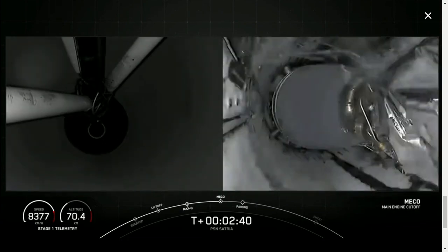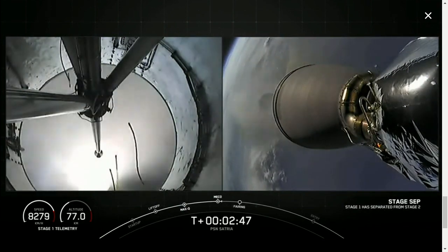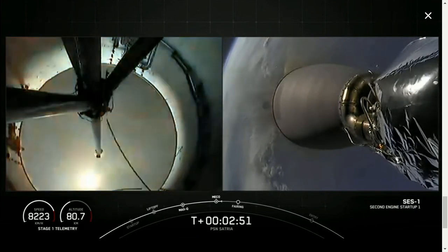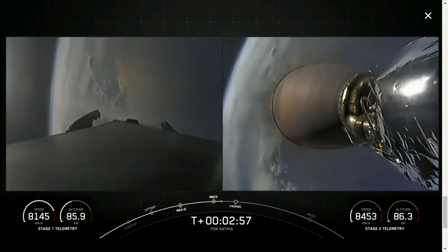Main engine cutoff. Stage separation confirmed. MVAC startup. You can see on your screen, in this great dual view that we have, that the MVAC engine on our second stage has ignited.